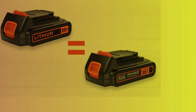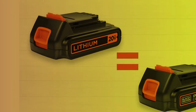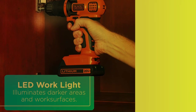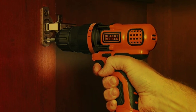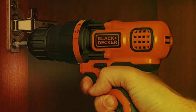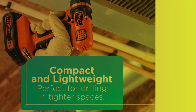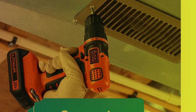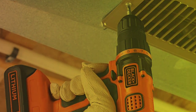The 20V Max battery provides plenty of power for drilling and driving tasks, and it holds a charge well, so you can work on multiple projects without needing to constantly stop and recharge. The drill is also lightweight and easy to handle, making it comfortable to use for extended periods of time. Its compact design makes it easy to use in tight spaces and hard-to-reach areas, and it comes with a soft grip handle for added comfort and control.